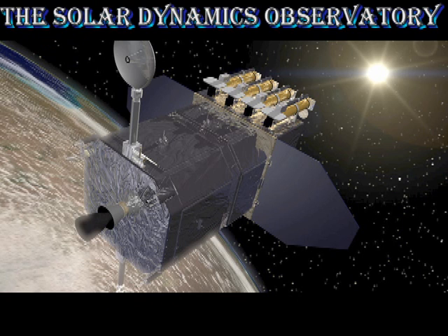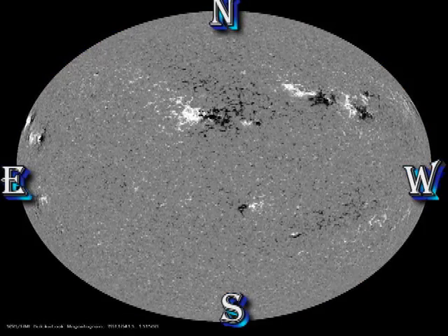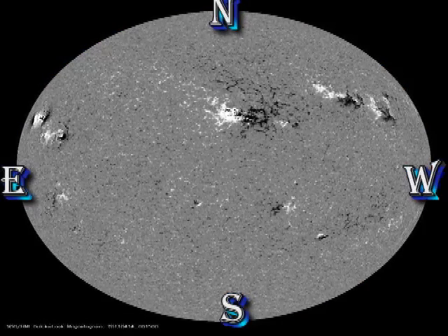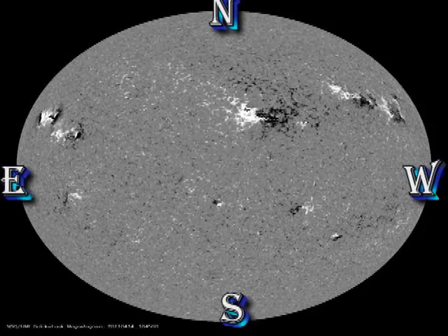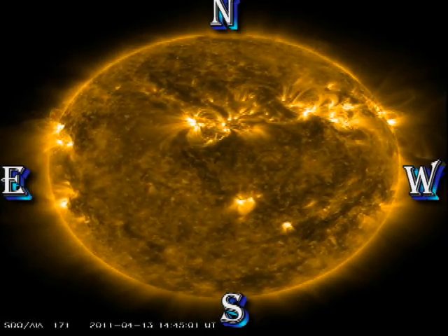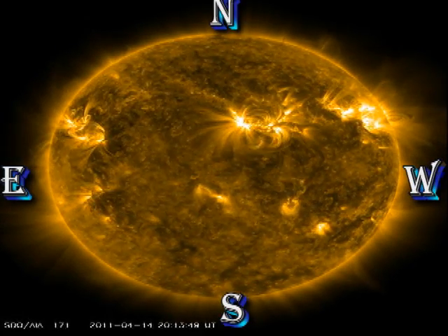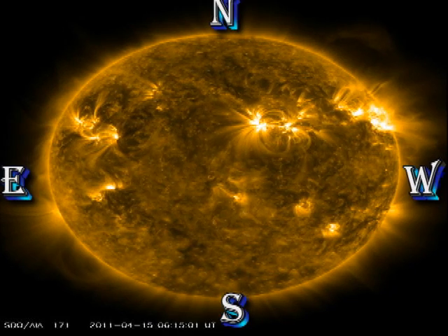There are still some glitches with the SDO data, but we do have more than we had yesterday. In the sunspot and magnetic movie we see the development of the new regions over the last couple of days. In the coronal movie we see the activity in regions 1190 and 1193. If you look at the end in the northwest there seems to be some sort of mass ejection going on, which we will get a hint of in the coronagraph movies to come.